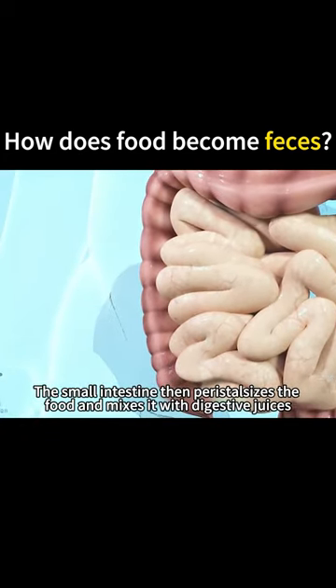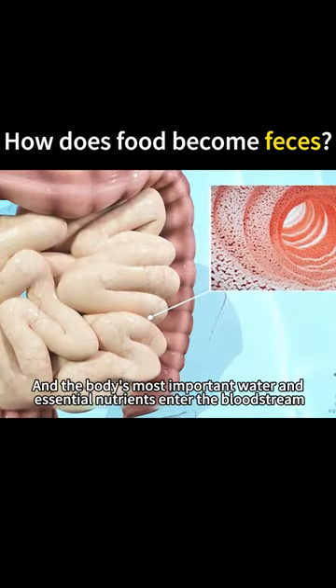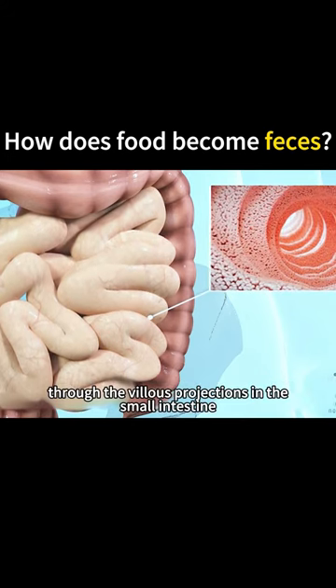The small intestine then peristalsizes the food and mixes it with digestive juices, pushing this part of the food for further digestion. The body's most important water and essential nutrients enter the bloodstream through the villus projections in the small intestine.